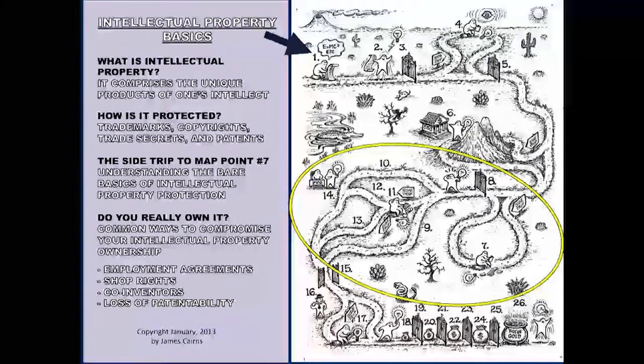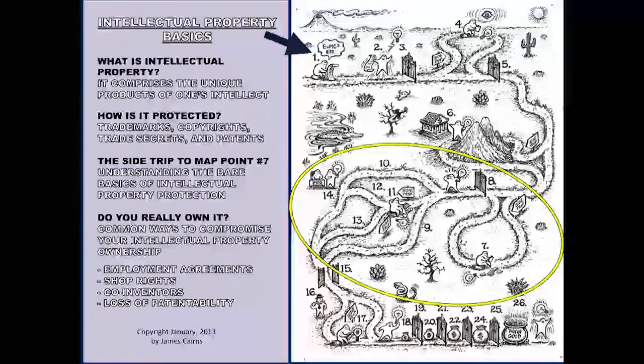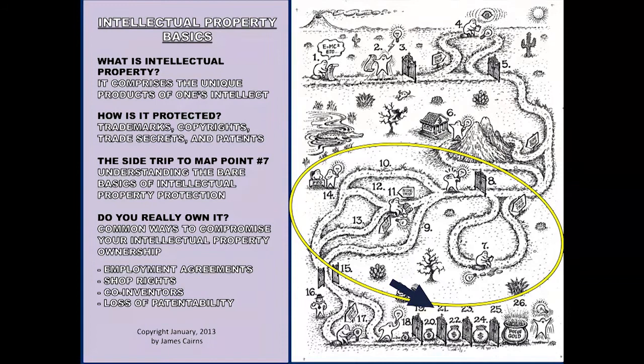Some of you will recognize this map on the right from last time. I'm going to go through it very quickly for those of you who were not here. This is the way I see an overview of the route leading from the upper left-hand corner — number one on the map — and eventually winding up down in this area where there are bags of money. Each one represents a different exit strategy for the inventor.